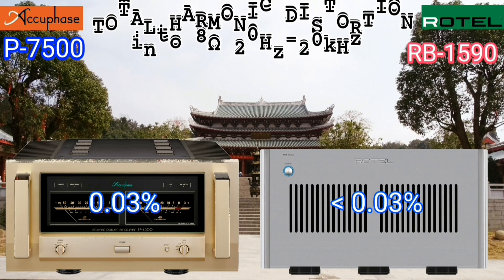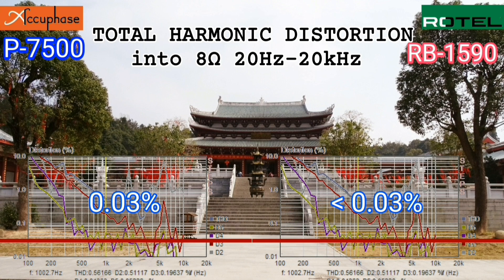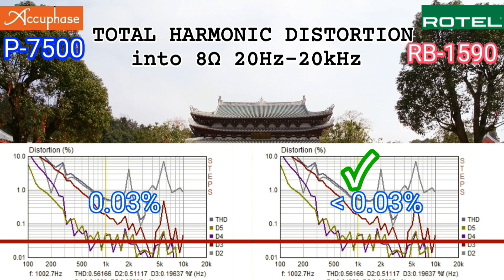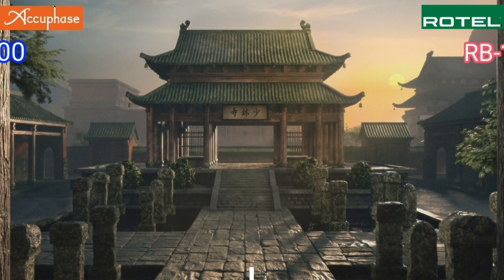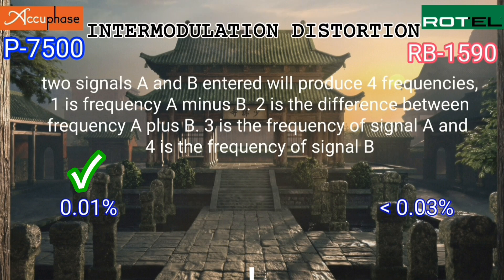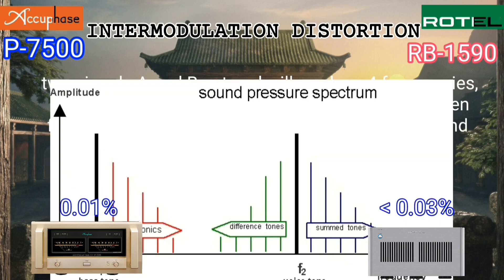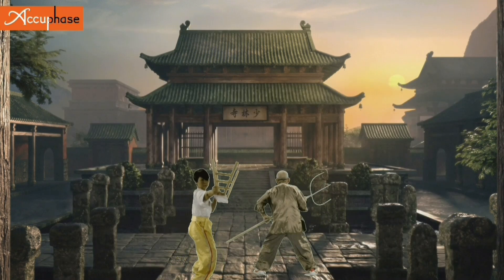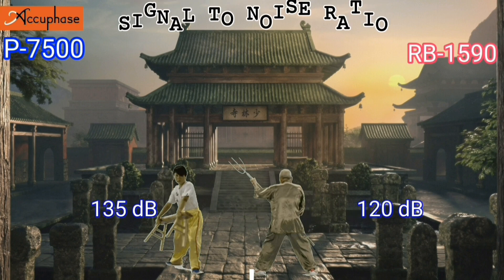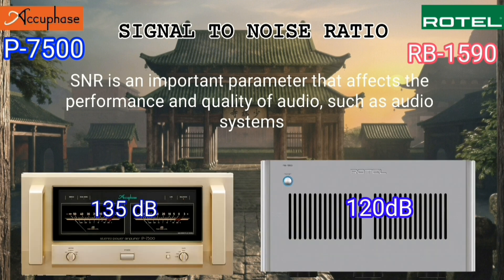Total harmonic distortion is the ratio of the sum of the power of all harmonic components to the power of the fundamental frequency. When two frequencies are mixed, they produce four types of frequencies. In this comparison, the Acubase performs better. The signal-to-noise ratio is also better on the Acubase at 135 dB versus the Rotel at 120 dB.